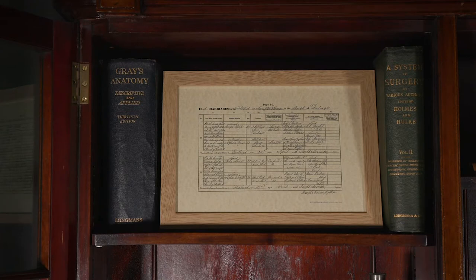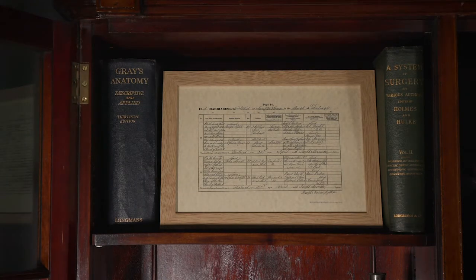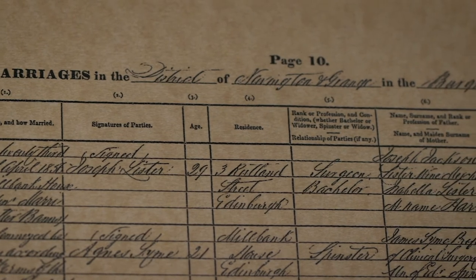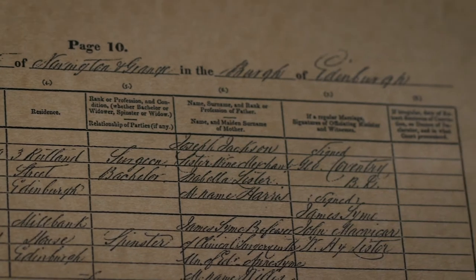Joseph Lister married Agnes Syme on the 25th of April 1856 in Edinburgh. Agnes was the daughter of Lister's mentor, James Syme, himself an impressive surgeon.